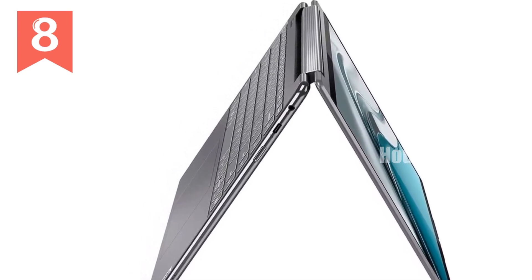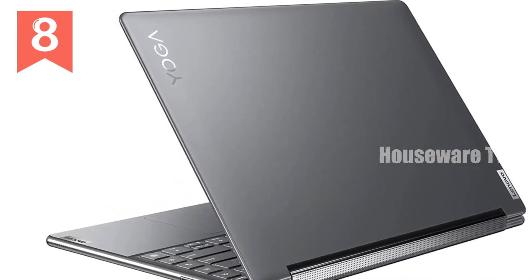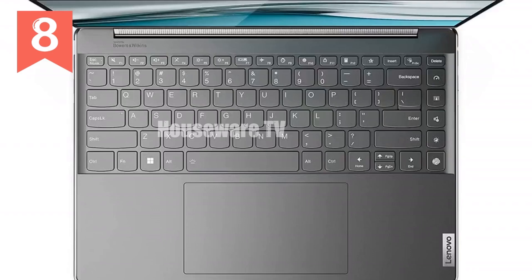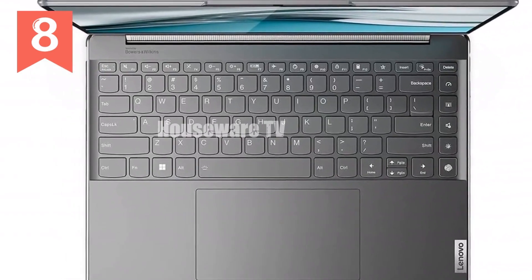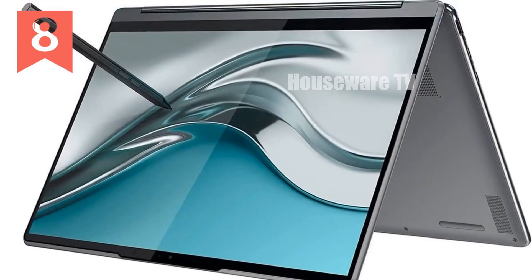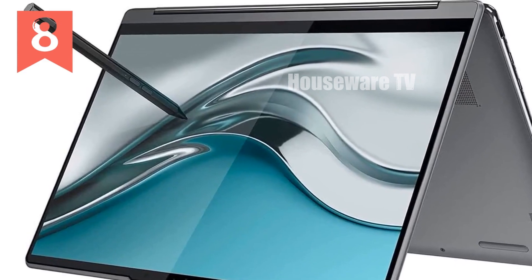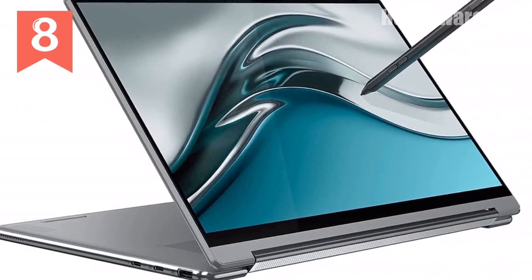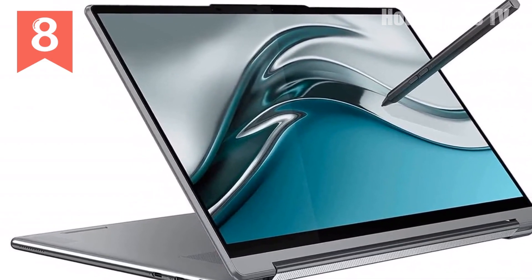Now let's talk about the visual experience. The Yoga 9i sports a gorgeous 14-inch WQUXGA OLED touchscreen display with a resolution of 3840x2400 pixels. This display doesn't just look good — it's a visual delight. Thanks to Dolby Vision True Black and HDR, you get deep, rich blacks and vibrant, true-to-life colors. With 400 nits of brightness and a 16:10 aspect ratio, it's perfect for everything from streaming movies to creative work.